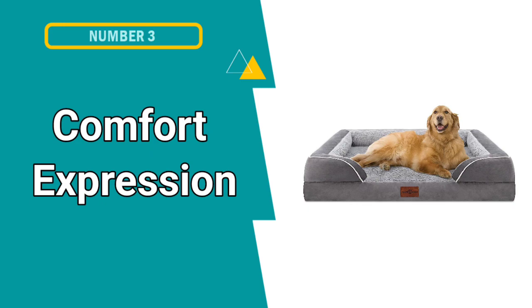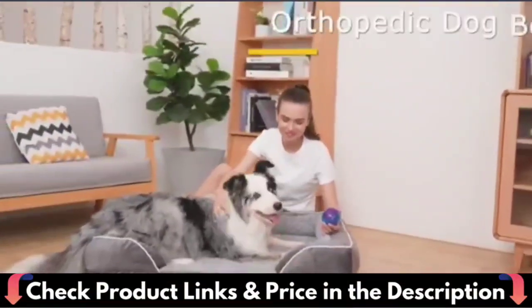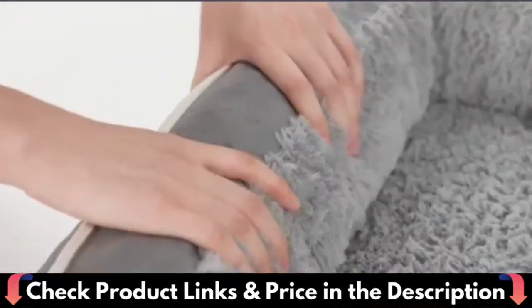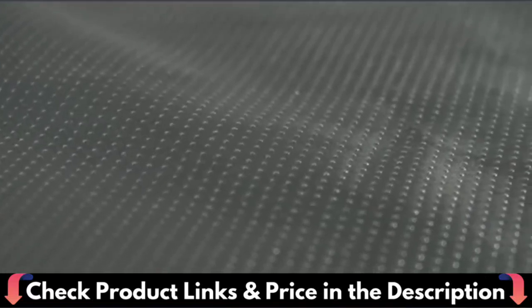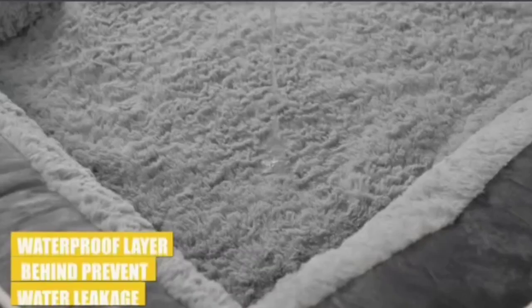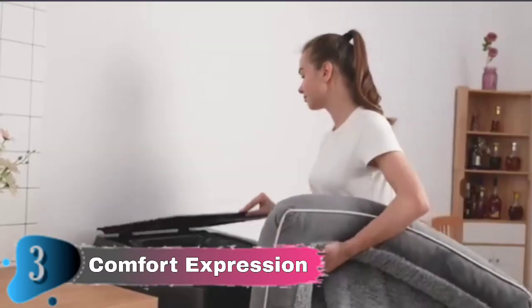Our third choice is Comfort Expression Waterproof Orthopedic Foam Dog Beds. The classic padded dog cushion offers high loft orthopedic padding as well as a super cozy nesting and digging space for dogs and cats. This pet bed adopts a four-sided wrapping design that provides the dog enough security. The soft and comfortable broken foam arm rest surrounds your pet's neck and head, providing extra comfortable support. The sleeping surface of the plush dog bed is 34 by 26 inches, giving the dog enough space to move. The surface is made of high-quality PV plush, which feels comfortable and does not fluff or fade.